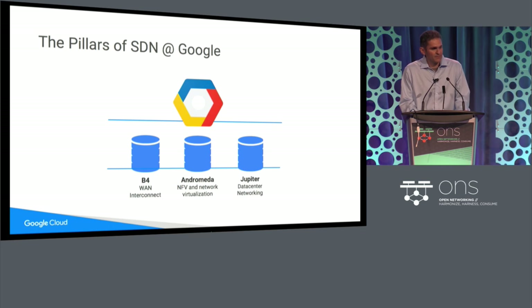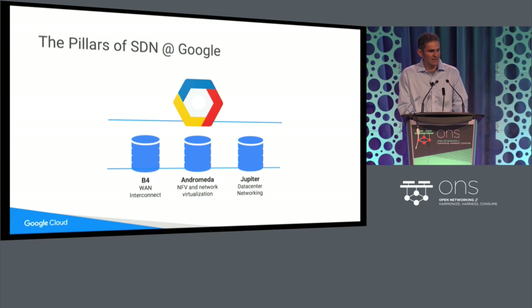The history of modern network architecture, I think, is going to begin at ONS. This community has been responsible for defining what networking looks like in the modern age, and it's really different from what it has been. At Google, we've been excited to be able to tell part of that story. Let me snapshot on some of the things that we've been doing in, broadly, software-defined networking — the pillars of SDN at Google. All of these things have been described here at ONS over the years.